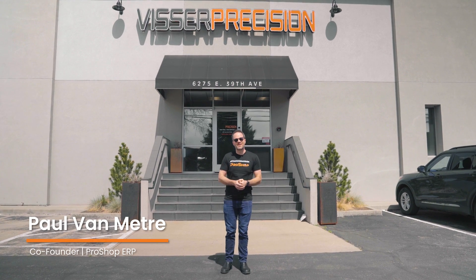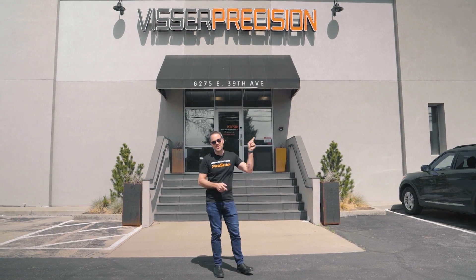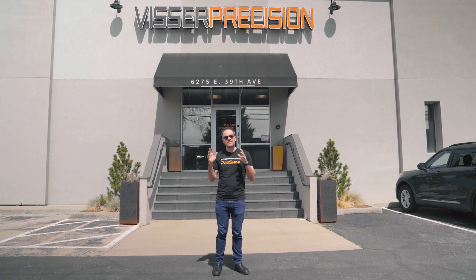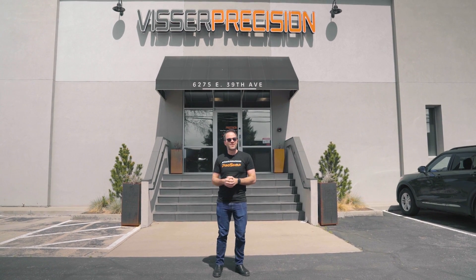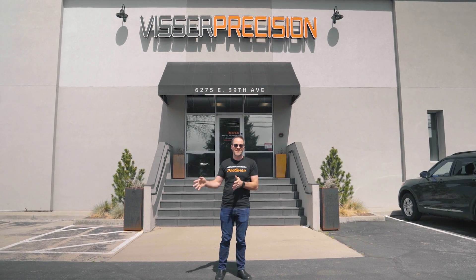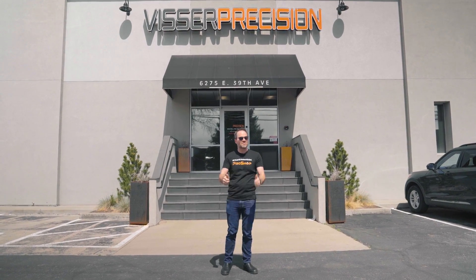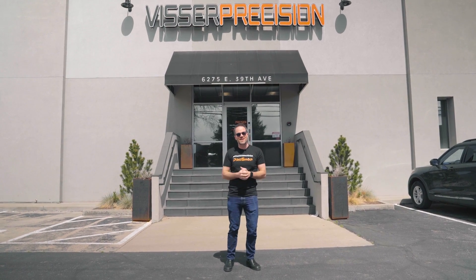What's up everybody? Paul with ProShop here, and today we have a real treat for you. We are going through a tour of Visser Precision, an amazing machine shop here in very bright and sunny Denver, Colorado. I'm from the Northwest — it's springtime and I don't think I've seen the sun for months, so I got my shades on. Before I burn to a crisp, let's go get inside and meet Jack Kerr, the president.